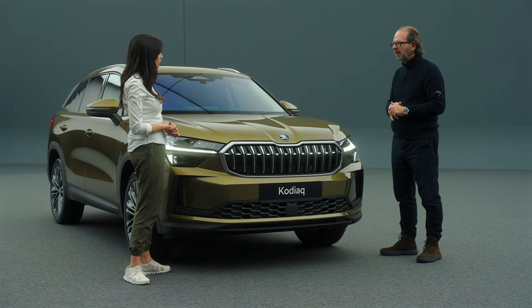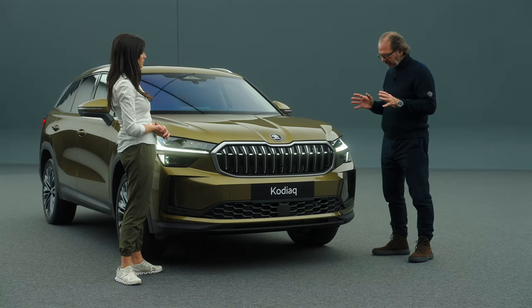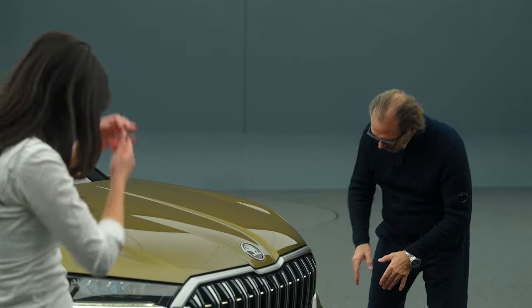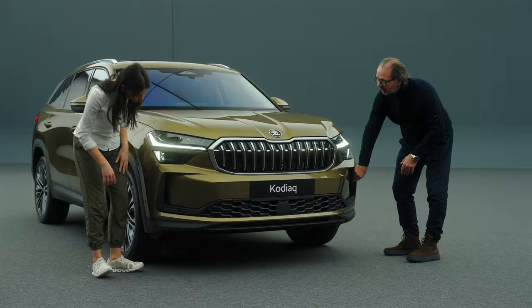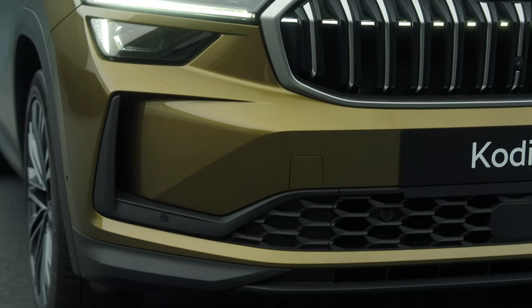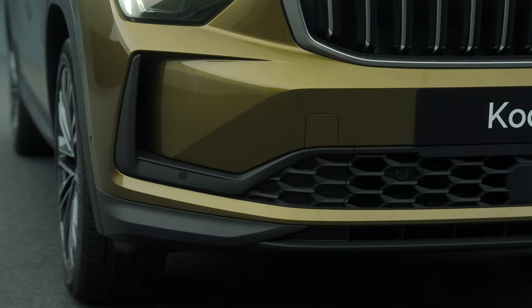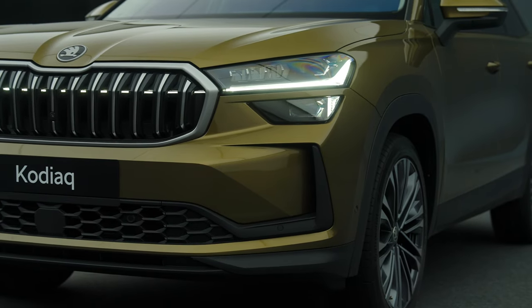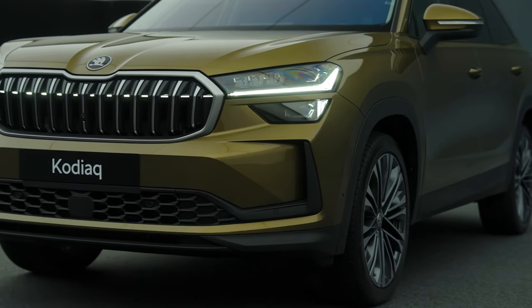Even though the new Kodiak has grown dimensionally, it has better aerodynamics than the previous generation. How do you do that? It's very simple — you have to guide the air. When you look down here on the side, you see these air curtains are open. You can always see the wheel. The air goes in and will be directed to the side of the car. Everything guides the airstream onto the side of the car, and this makes for good aerodynamics.